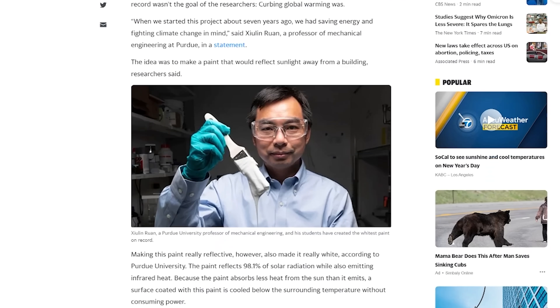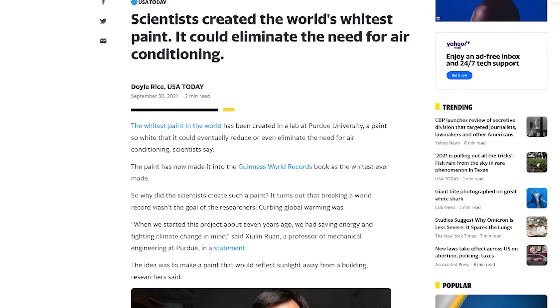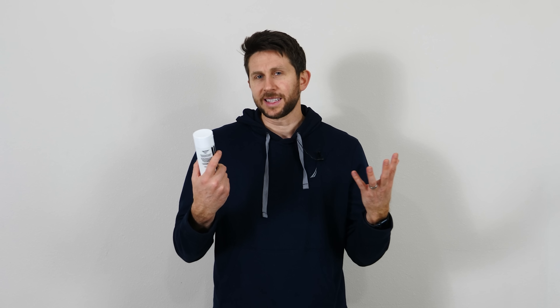I've also seen a news story where scientists created a super white paint and they claim that if you paint your house in it, it's just as good as using air conditioning. So I have two identical houses here. One I'm going to leave unpainted, the other I'm going to paint with White 2.0. This is the whitest paint available on the market today. It's 50% brighter than the best available white acrylic paint and reflects over 99.5% of all the wavelengths in the visible light and even the UV spectrum.